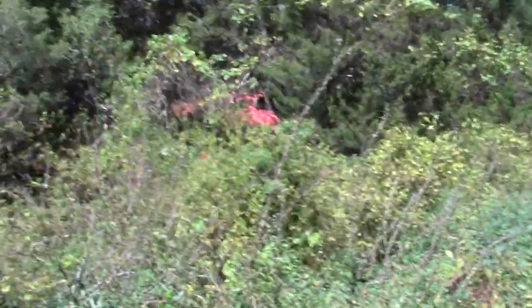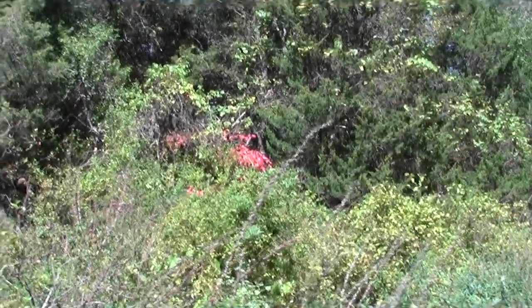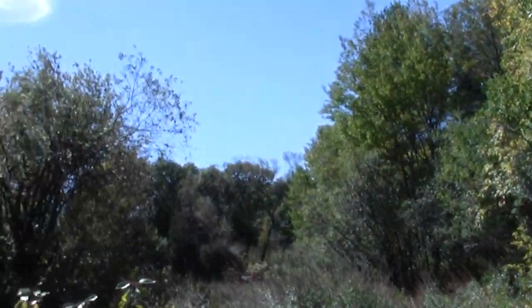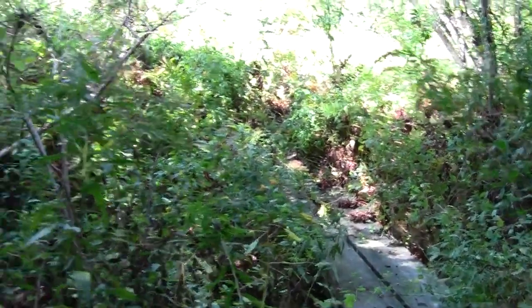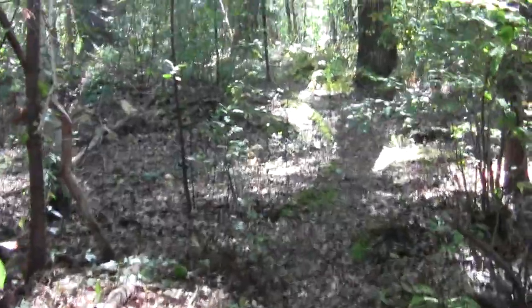Nice wetland area. We're starting to see leaves turning — kind of a swale of sorts, a little marshy zone. Maybe it's vernal. We'll see it a little bit better on this side. Very nice trail.